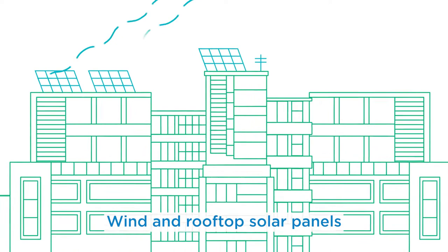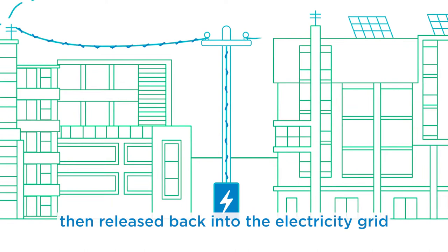Wind and rooftop solar panels will charge the batteries during the day, allowing renewable energy to be stored, then released back into the electricity grid when it's most needed in periods of high demand.